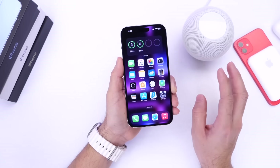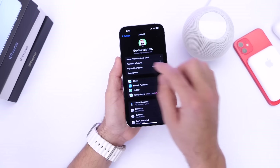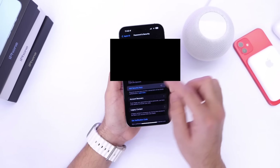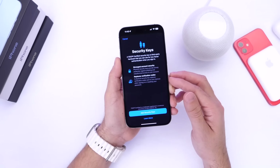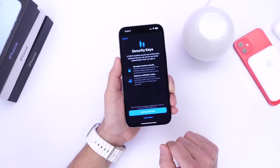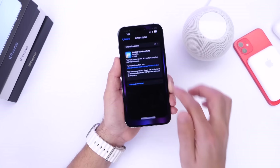Last but not least, one of the major features added to the software is under Passwords and Security. Under here you'll find Add Security Keys. Apple has enabled physical security keys on iOS 16.3, so you can store a physical key on a physical device to log into your Apple account.